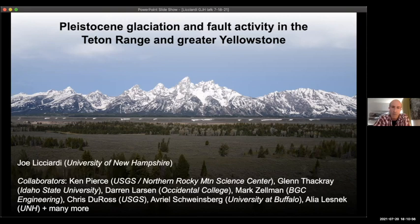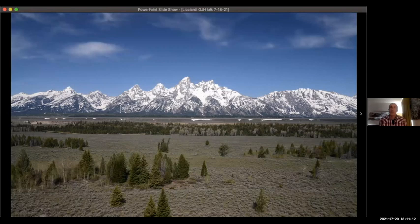I'll go through the work I've been doing with folks including Ken Pierce, Glenn Thackeray, Darren Larson, Mark Zellman, Christy Ross, Avril Schweinsberg, Alia Lesnik, and many more. The opening photo here is a very familiar scene to all of you who have the good fortune of living here. Pretty much everything you see in this photograph has been sculpted in some way by glaciers. Much of the foreground — those flat terraces — are actually deposits from the Yellowstone Glacial System, not originally known to the earliest geologists mapping this region. All of the valleys in the Tetons have been beautifully scooped out by valley glaciers.